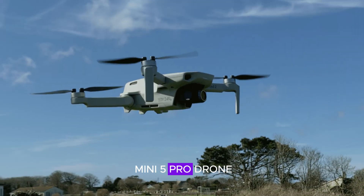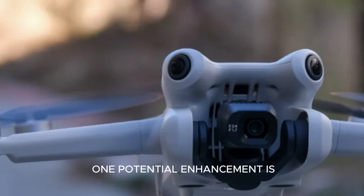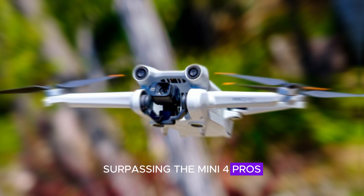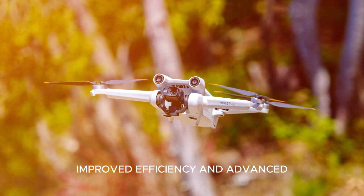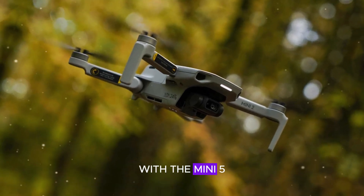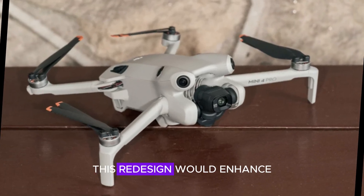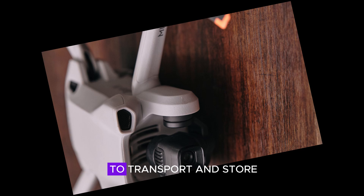Will there be a Mini 5 Pro drone? The rumored DJI Mini 5 Pro promises significant upgrades over its predecessor, the Mini 4 Pro. One potential enhancement is extended flight performance, surpassing the Mini 4 Pro's 34-minute maximum flight time. Improved efficiency and advanced battery technology could enable longer aerial excursions. Design improvements are also expected, with the Mini 5 Pro potentially boasting a more compact and sleek architecture, enhancing portability and convenience.